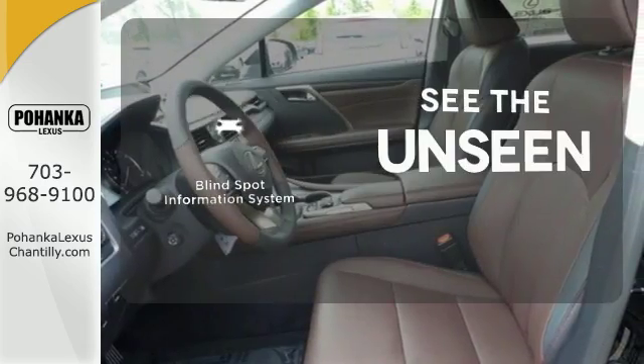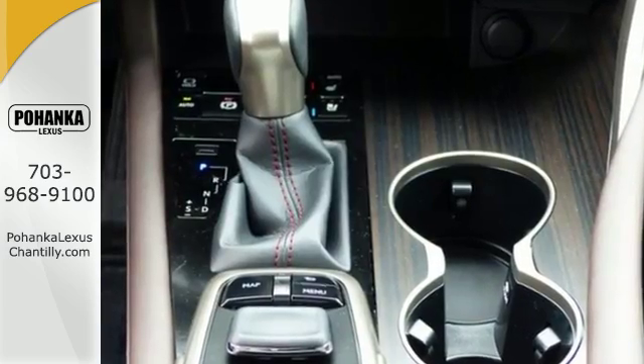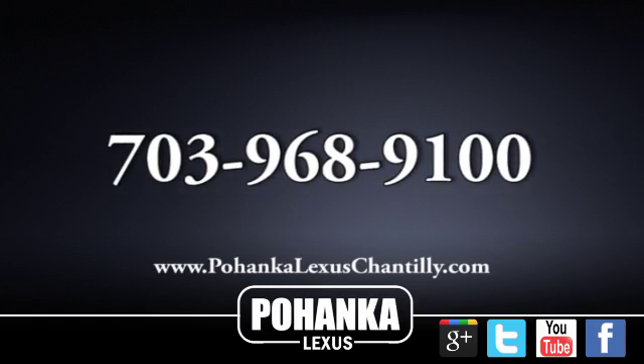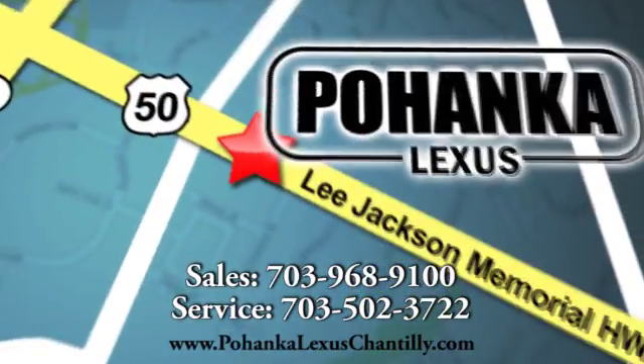Negotiating traffic has never been easier thanks to the blind spot indicator. Be as bold as the RX350 — stop by for a test ride. Call us now for more information on this vehicle or visit today. We're conveniently located at 13909 Lee Jackson Memorial Highway in Chantilly.